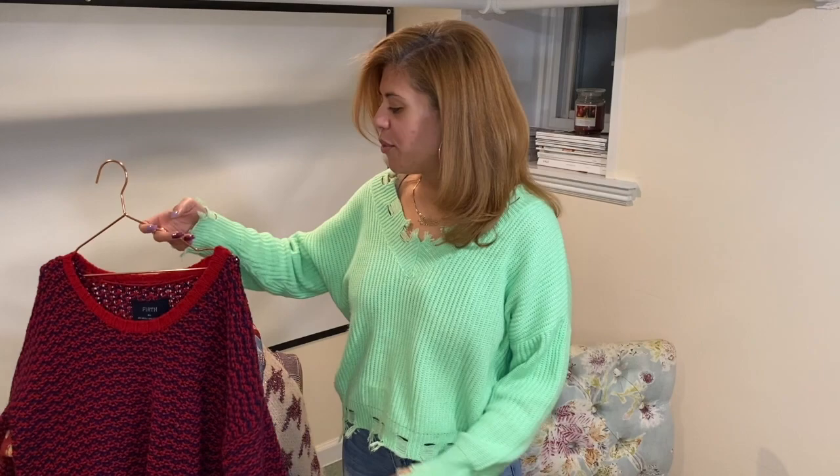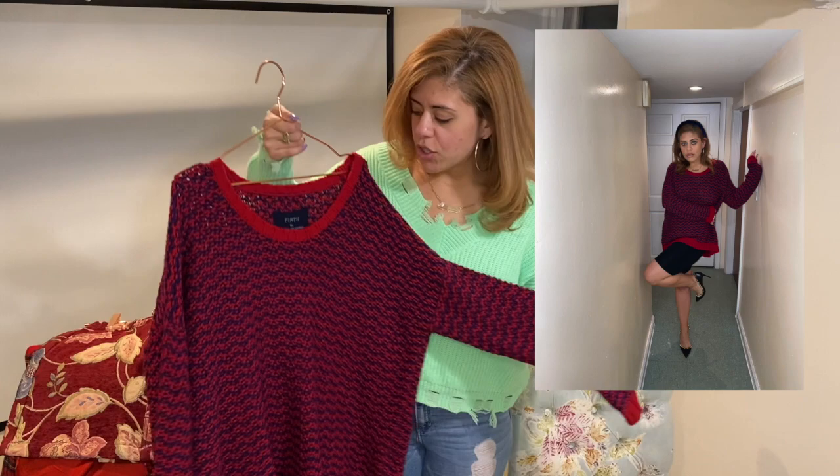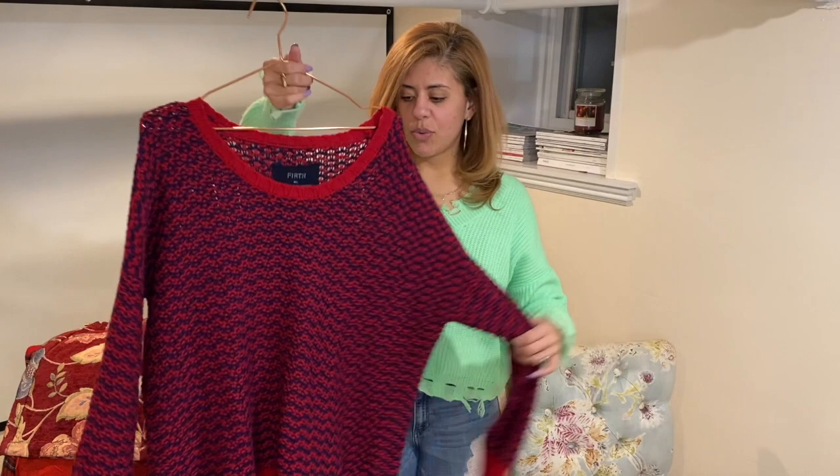The next thing I got was this sweater. If you guys saw my last video posted a couple days ago, I was wearing this — I wore it with bike shorts and black pumps. It's an oversized chunky sweater.